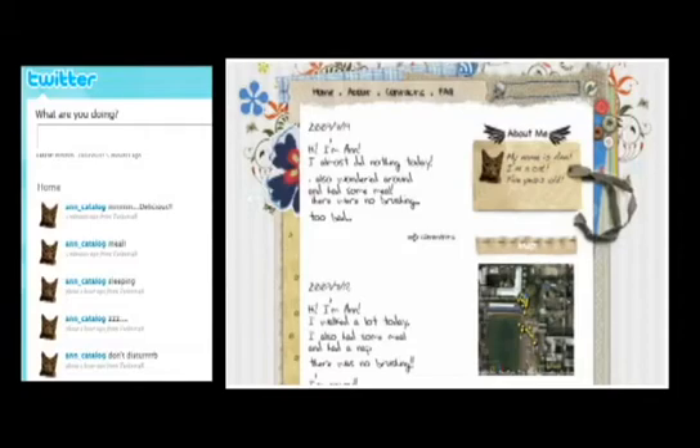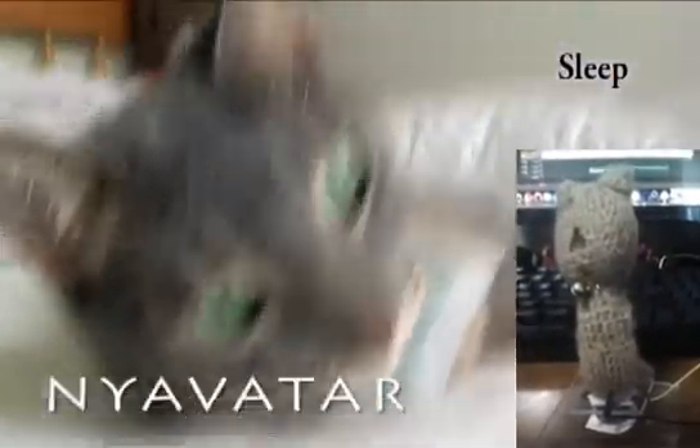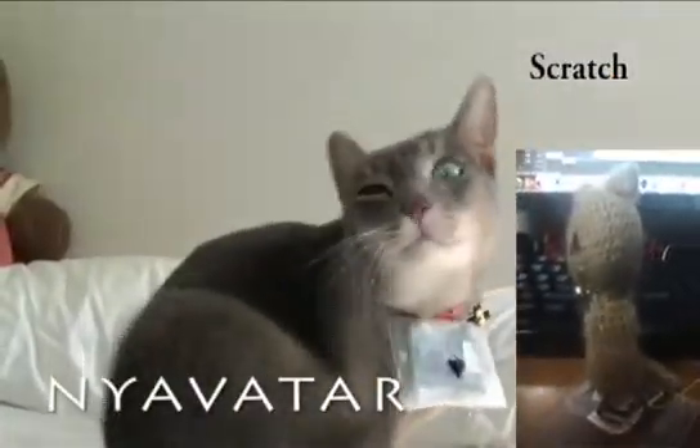Owners can know what the cat is doing even though they are positioned remotely, via Twitter and a cat blog. We even developed a device to feel close to cats while working — the Navator.